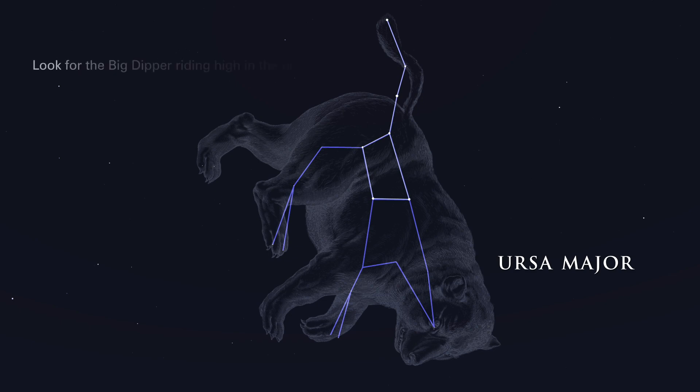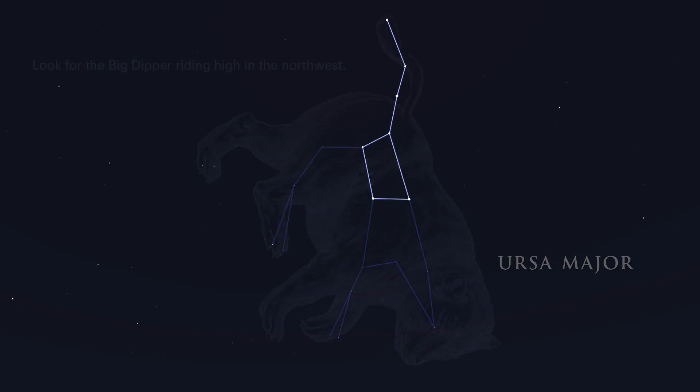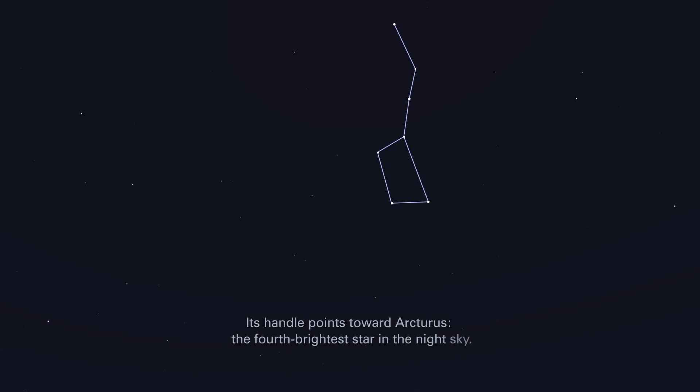Look for the Big Dipper riding high in the northwest. Its handle points toward Arcturus, the fourth brightest star in the night sky.